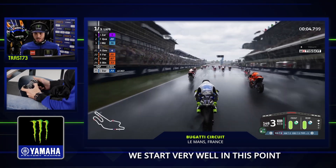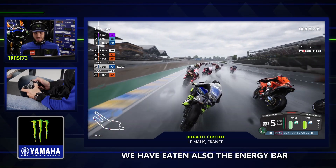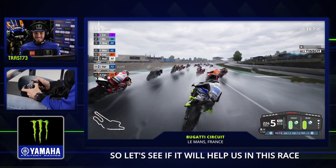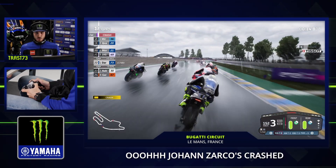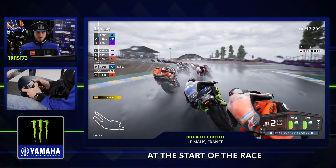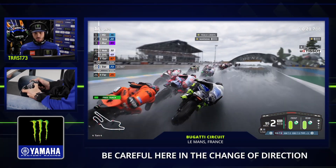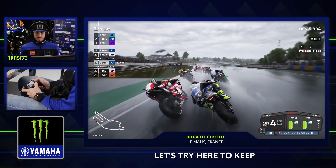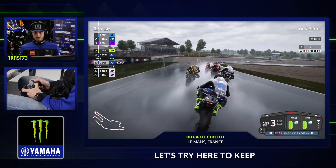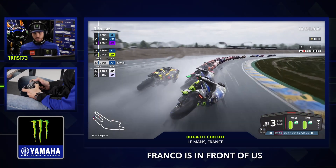We started very well at this point. We have also eaten the energy bar, so let's see if it will be helpful for us in this race. Joan Zarco crashed at the start of the race. Be careful here — the change of direction to avoid collisions with the other riders.